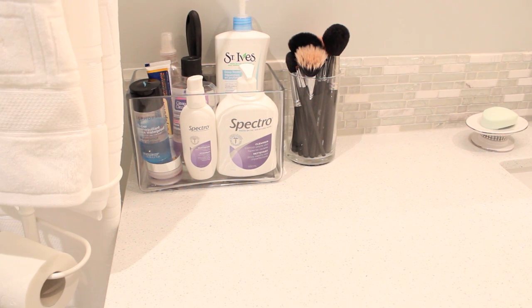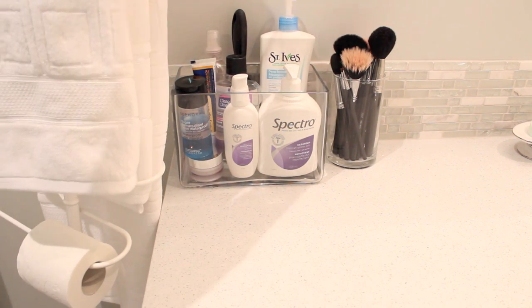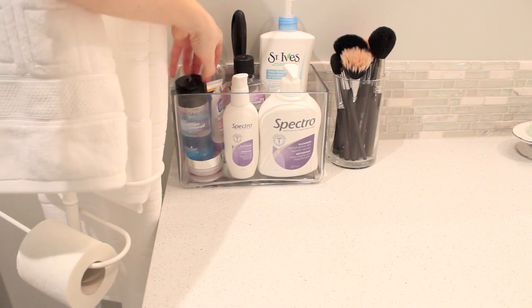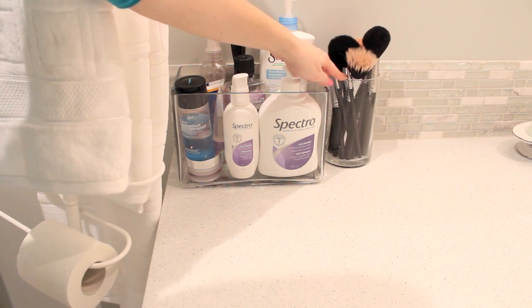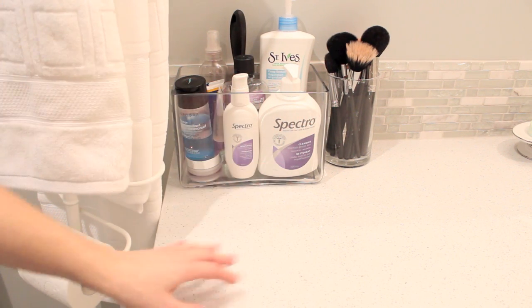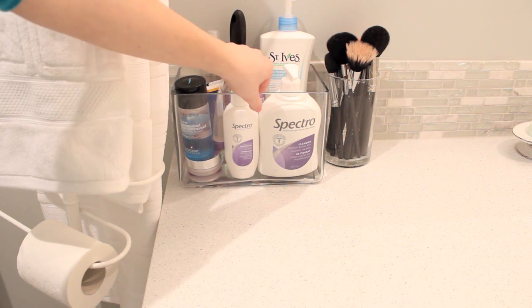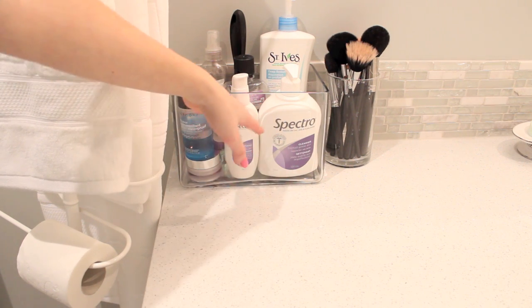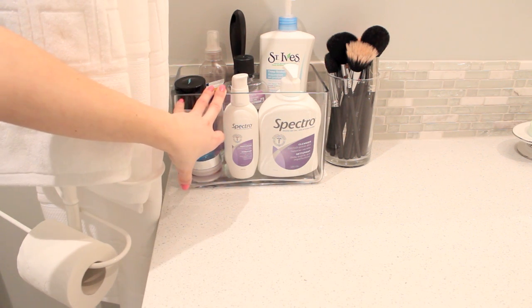Now that I've covered the drawers and cupboards, let's cover everything on top. Starting over here I have a glass container with most of my essential products: face wash, hand cream, face cream, pimple cream, mouthwash, makeup remover, some body sprays, and a lint roller. Next to that I have another glass container for my makeup brushes. I really like glass containers because you can find them anywhere inexpensively — even the dollar store — and they just go with my theme of everything being simple, clean, and white.